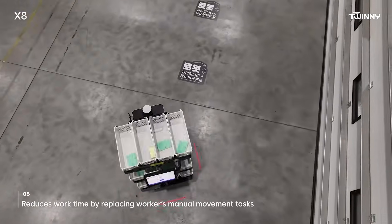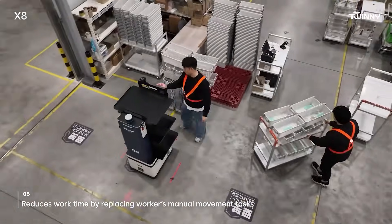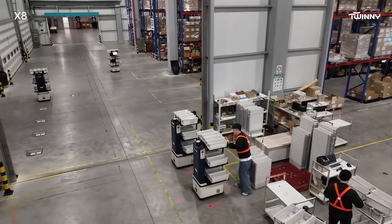Triple safety sensors ensure that the robots move safely without collision risks. Since robots take over worker movement tasks, picking staff is reduced by more than 50 percent, leading to lower labor costs and a stable logistics center operation.